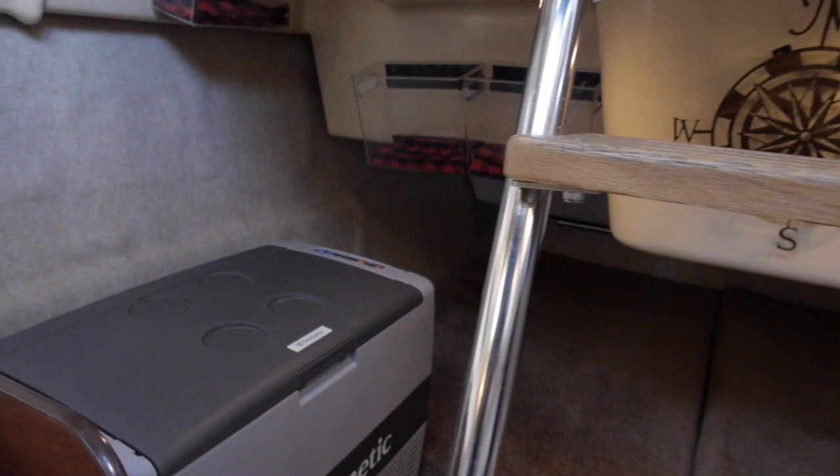Looking back at the double berth — it spans the full width of the boat. There's convenient storage with plexiglass storage containers and a Dometic refrigerator on the starboard side.